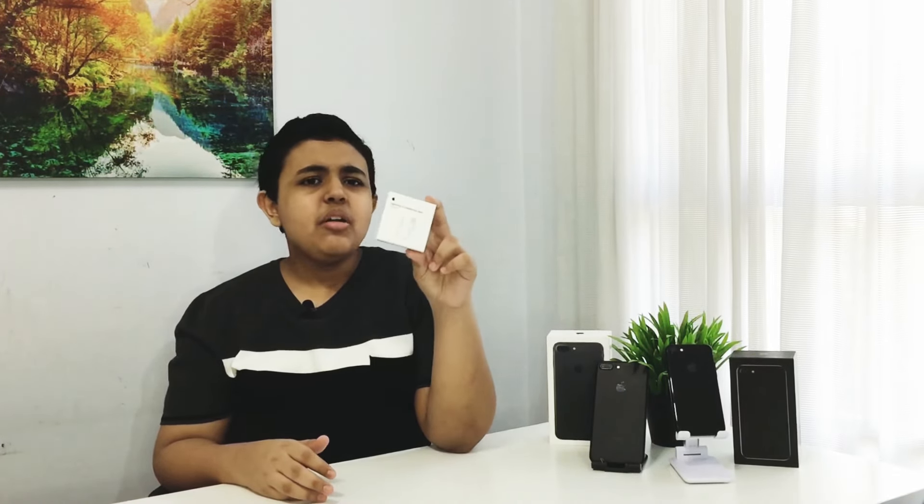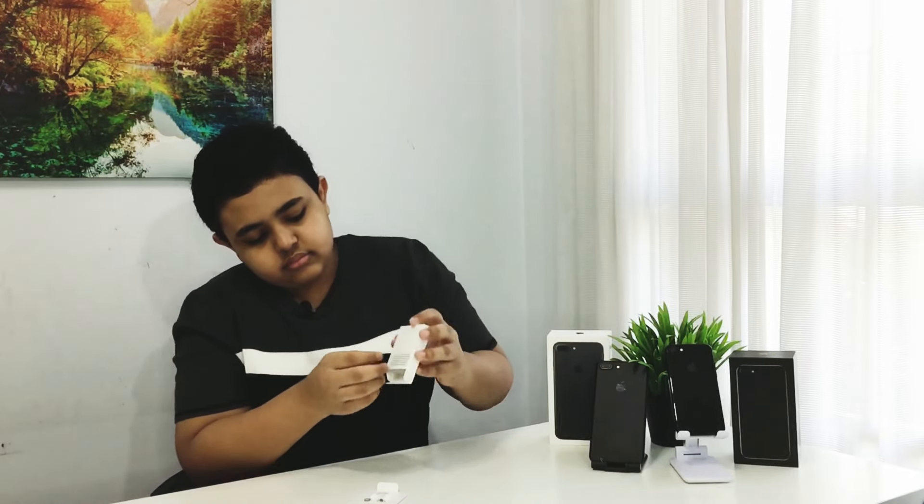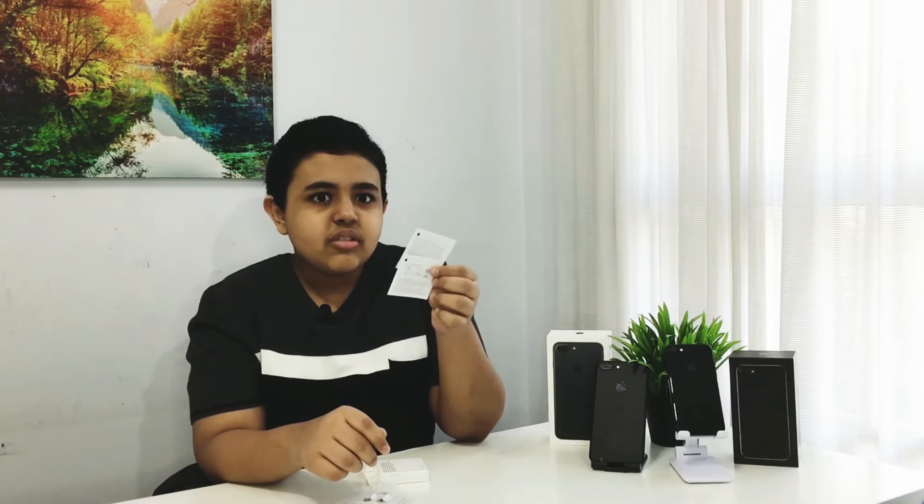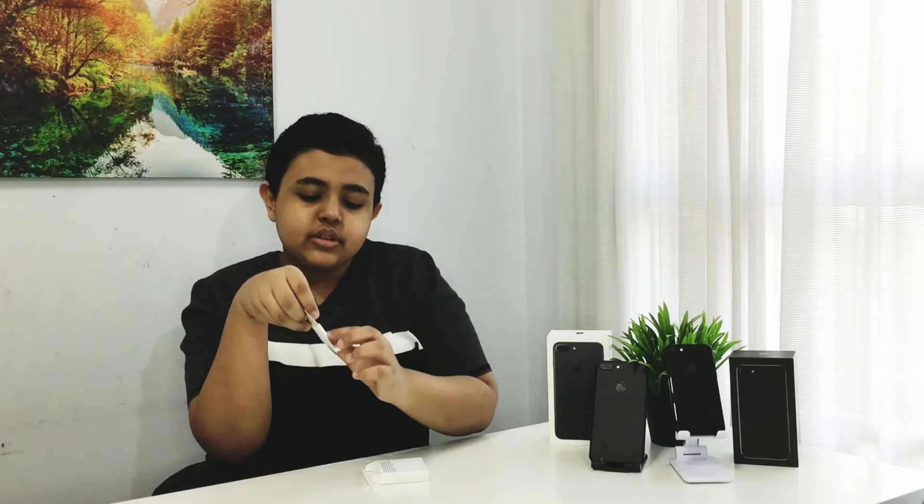I almost forgot — if you get the adapter separately like I did, it will come with a small box which says 'lightning to headphone jack adapter.' Inside the box you will just have the adapter and some documentation that are pretty useless since this is just an adapter — kind of like a charger. Why do you need documentation? So you will just get the adapter just like this.